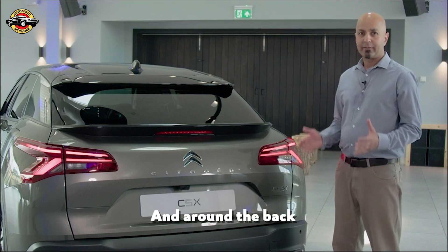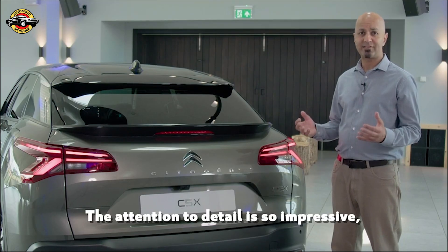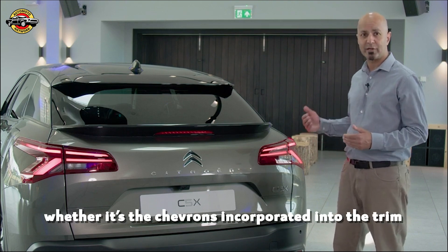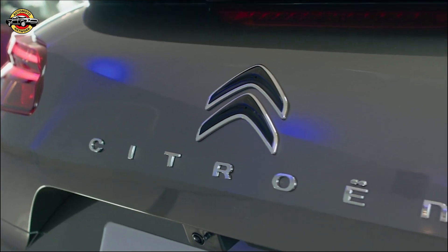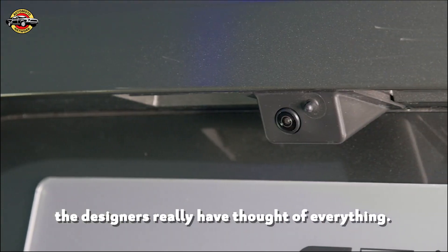Around the back, the V-shaped LED light signature provides a look that's consistent with the front. The attention to detail is so impressive, whether it be the chevrons incorporated into the trim or the inclusion of a washer jet on the rear-view camera. The designers really have thought of everything.